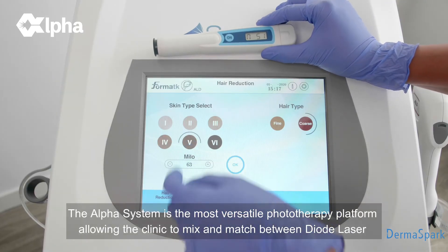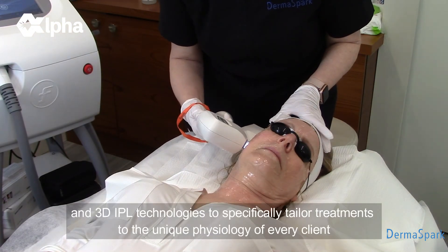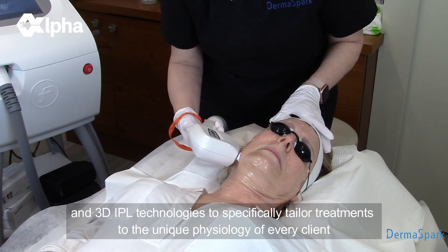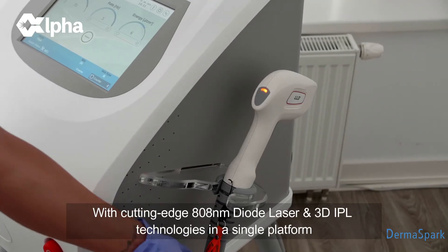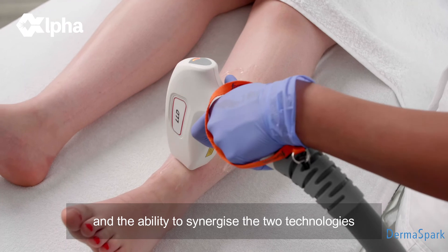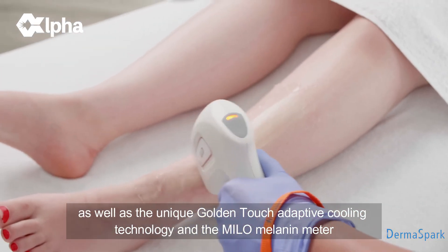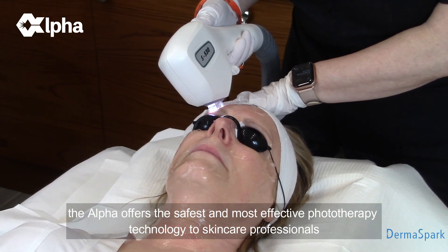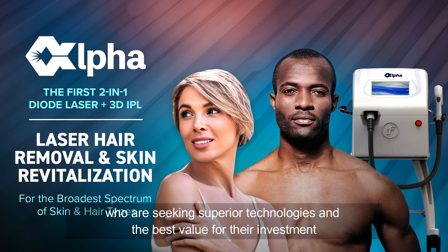The Alpha System is the most versatile phototherapy platform, allowing the clinic to mix and match between diode laser and 3D IPL technologies to specifically tailor treatments to the unique physiology of every client. With cutting edge 808 nanometer diode laser and 3D IPL technologies in a single platform, the ability to synergize the two technologies, the unique Golden Touch adaptive cooling technology, and the MILO melanin meter, the Alpha offers the safest and most effective phototherapy technology to skin care professionals seeking superior technologies and the best value for their investment.